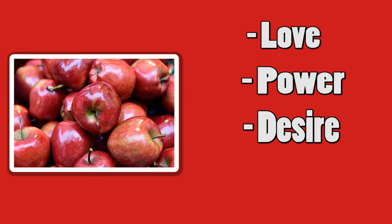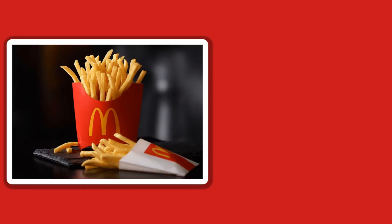The other color, red, is associated with love, power, and desire. And if you put these two colors together, you might suddenly have a craving.